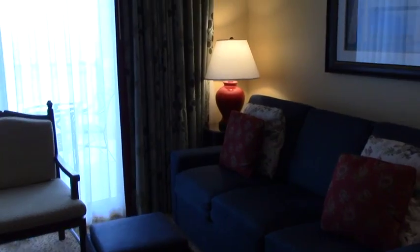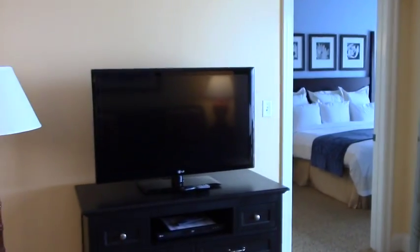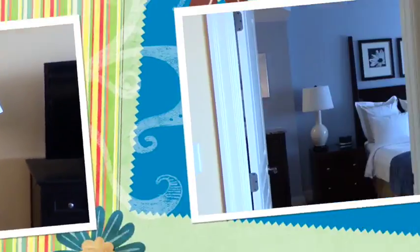Then we have our living room. There's a sofa bed, which we won't be using this week, a flat screen, and a couple of extra chairs. It's a beautiful unit.